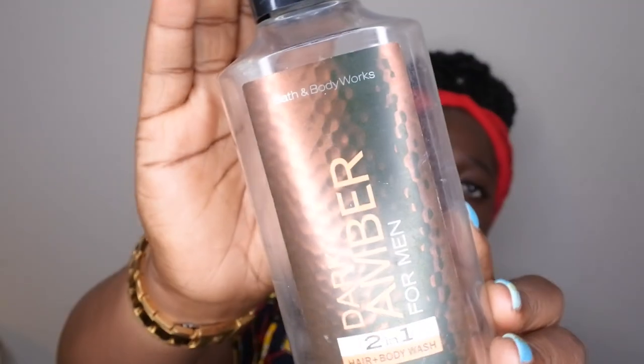My husband also used up Dark Amber for Men, a two-in-one hair and body wash. The scent description says to unwind by the glow of a bonfire with dark amber and a smooth blend of fresh bergamot, warm amber, and dark woods — just a classic manly scent. Nothing too spectacular but he enjoyed it in the shower, and I'm always excited to get him new shower gels to try out.